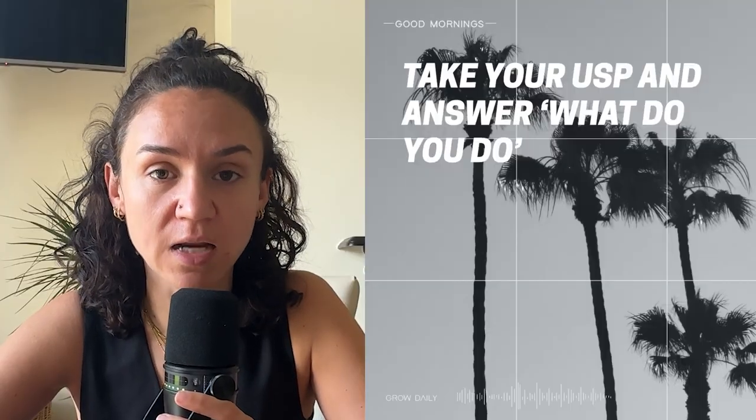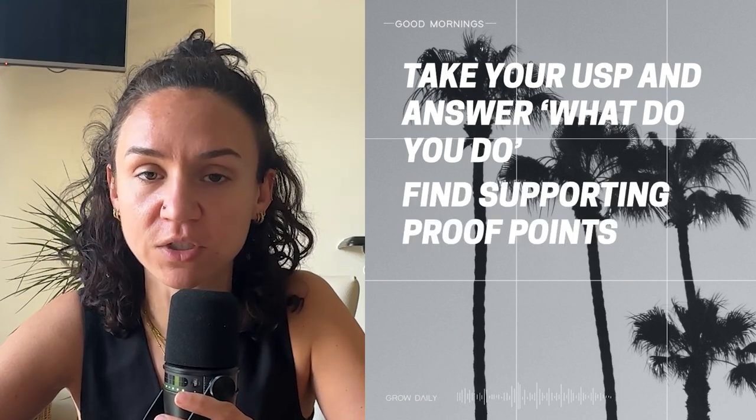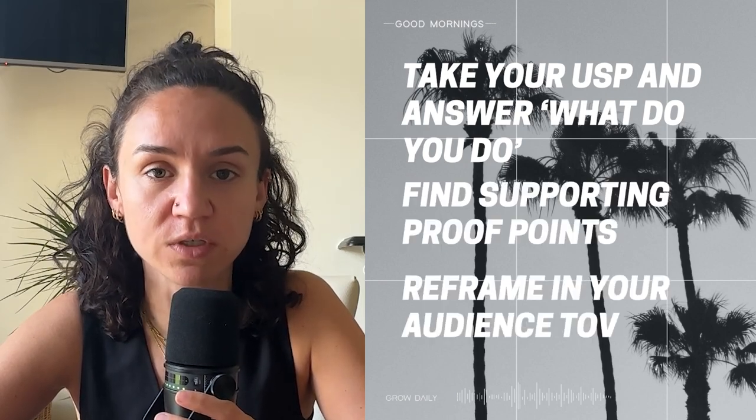Hopefully by looking at these two case studies and going through this fictional brand breakdown, you understand how we take that method: understanding your USP, giving yourself those supporting points of proof and data points of proof, and then reframing it into your tone of voice to get your marketing message. Remember, you can do this for every product you launch and every new service you provide — just keep going back to this core formula. How are you taking your unique selling point, making sure it's unique with data to form the messaging, and then rewriting it in your audience's tone of voice?